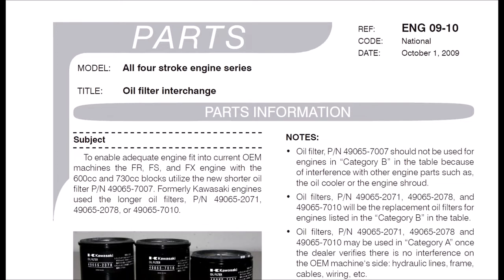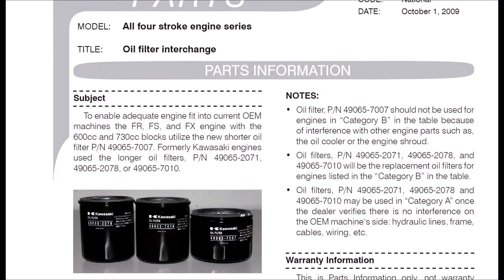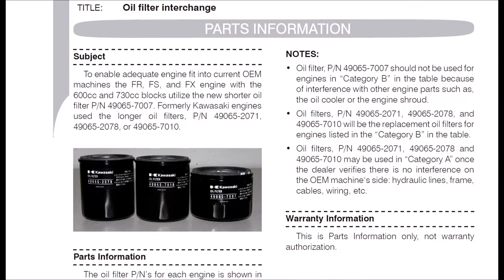Way back in 2009 is when Kawasaki put out this bulletin. All they're saying is that they had some clearance issues dropping different engines into different platforms, and the long filter — the 7010 — was causing interference tolerances. So they made the 7007. You can pause and read the notes off to the side. They broke them up into two different categories, but some of the newer engines were a little bit tighter tolerances, and that's when they created the 7007 filter.